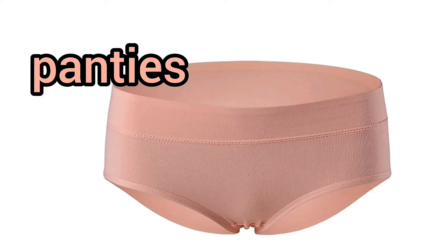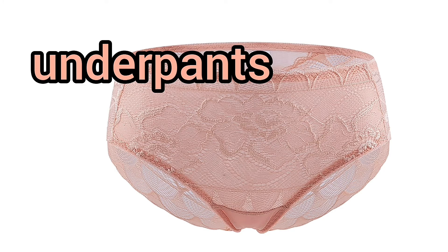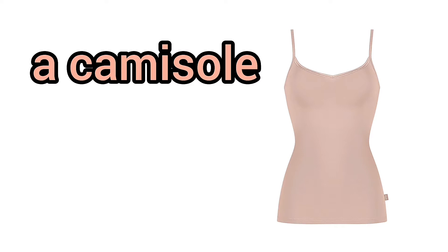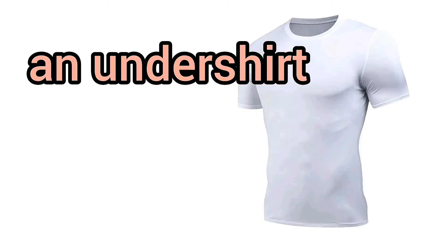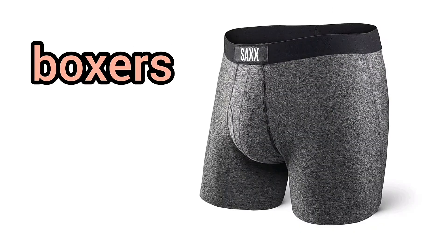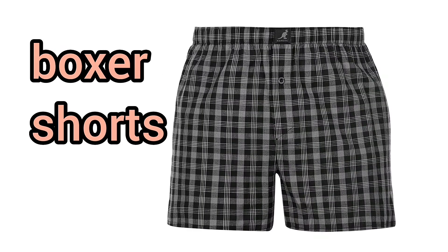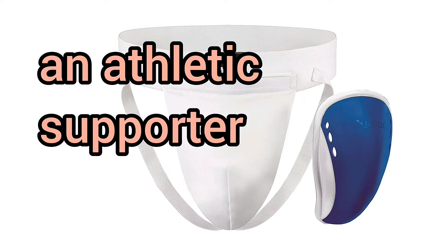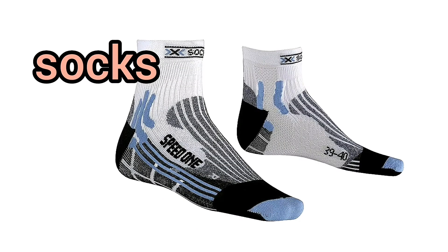Underpants. A girdle. A camisole. An undershirt. A tank top. Boxers. Boxer shorts. Briefs. A jockstrap. An athletic supporter. Socks. Tights. Pantyhose.